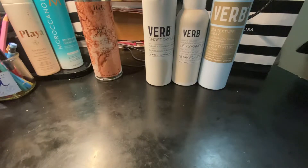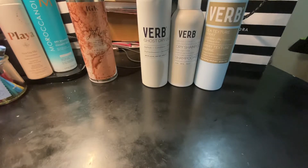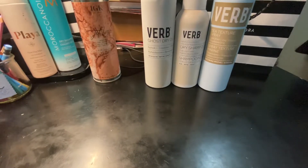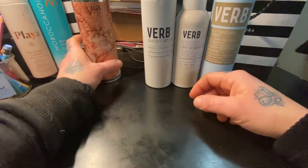Another item I love is the Living Proof Dry Shampoo, which is amazing — it's another one of my favorites. There's also one by Dry Bar that I've finished. I go through a dry shampoo probably every couple of weeks, unless I have a bunch and I try to use them up.